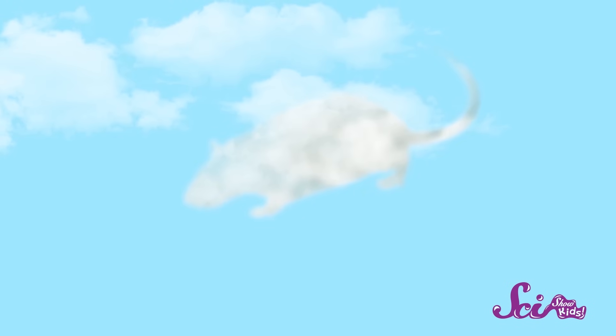Hmm, an alligator? A sock! That one looks like a rat! Have you ever looked up in the sky and seen shapes in the clouds?